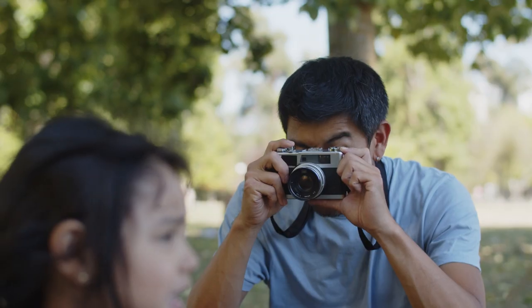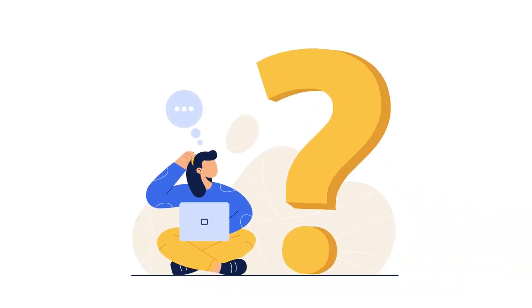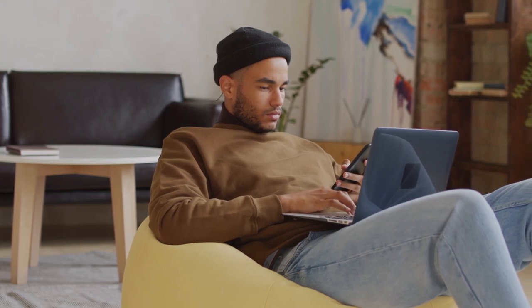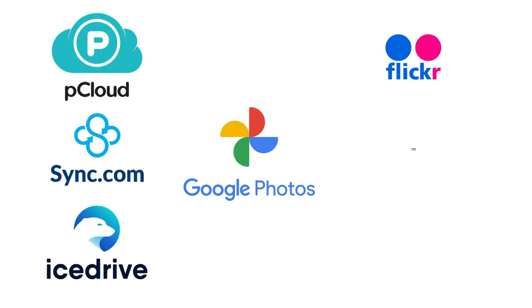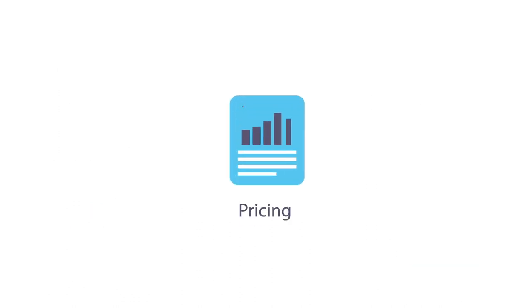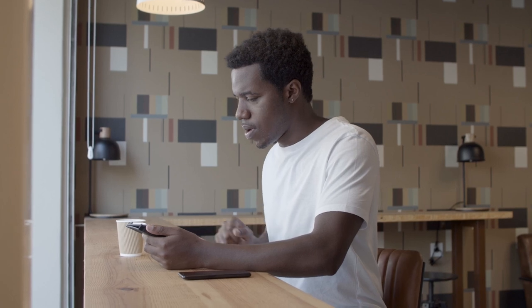Sounds like a lot, but don't we all love to capture memories and store them to cherish later? In today's video, I'm going to answer one of the most important questions for the photo addict in you: what's the best cloud storage for storing photos and videos? After digging into all kinds of cloud services, I have finally picked seven of the best cloud storage services for photos and videos based on their pricing, features, and storage capacity.